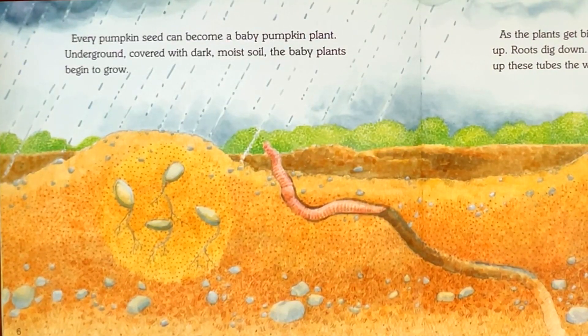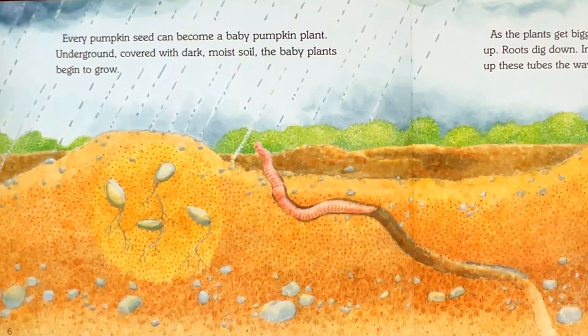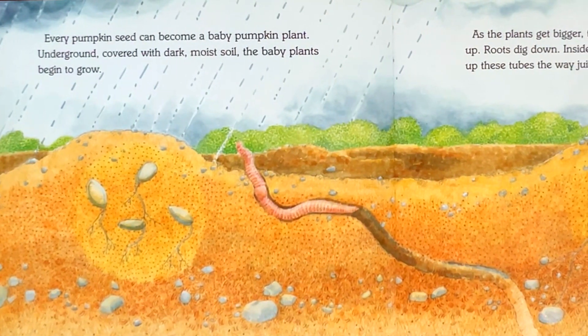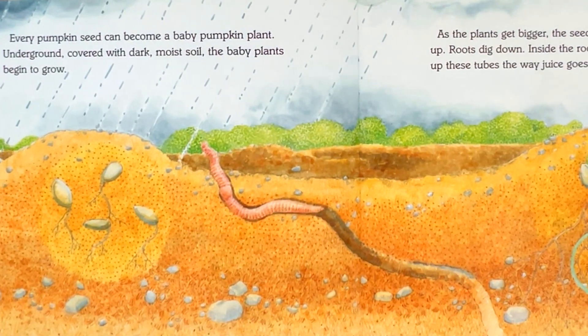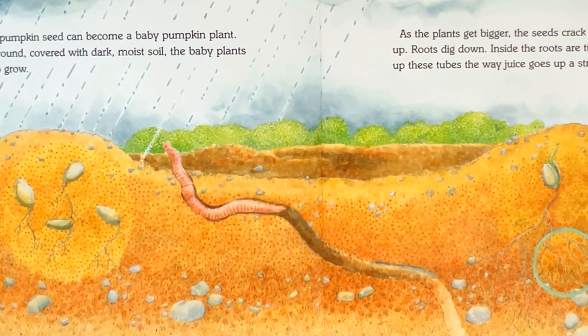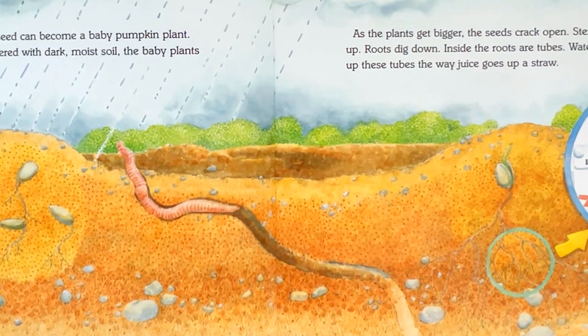Every pumpkin seed can become a baby pumpkin plant. Underground, covered with dark, moist soil, the baby plants begin to grow. As the plants get bigger, the seeds crack open. Stems sprout up. Roots dig down.